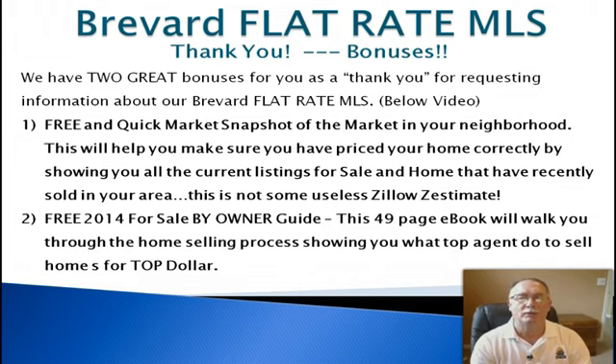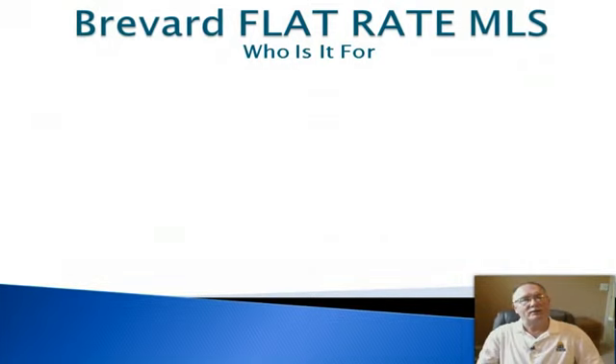The second bonus is called our free 2014 For Sale By Owner Guide. It's a 49-page ebook that will walk you through the home selling process, showing you what top agents do to sell homes for top dollar. This thing is jam-packed with information and I'm sure you'll get a lot out of it when you read it.